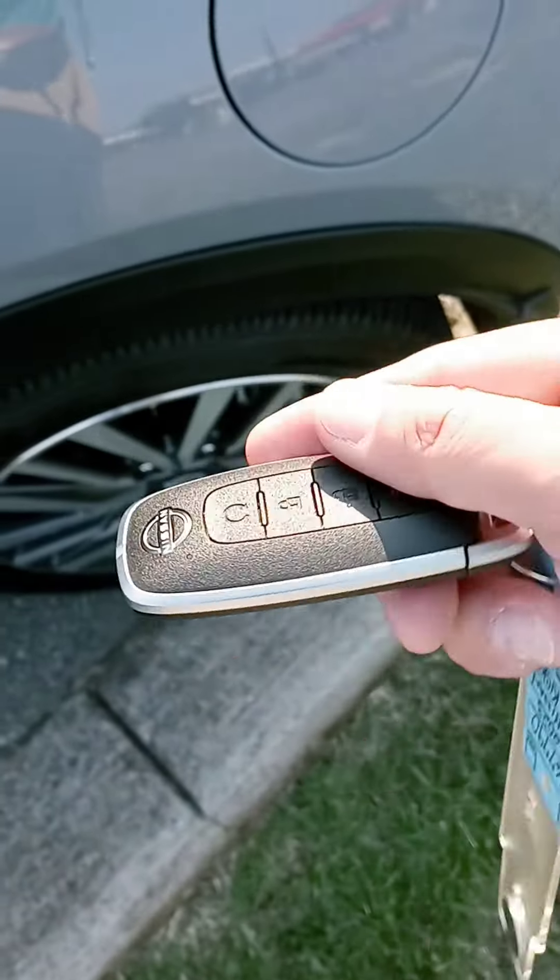You have a remote start on the key fob — the 2023s come with an updated key fob. This has the dark cloth interior.